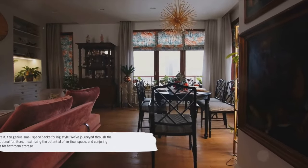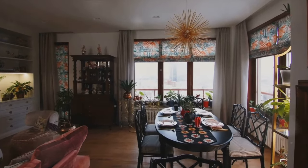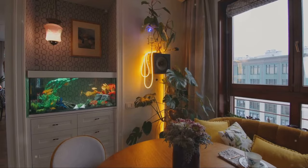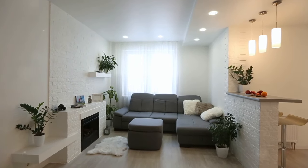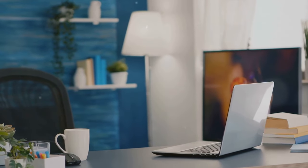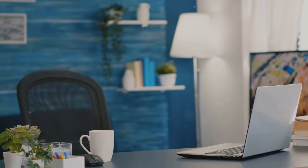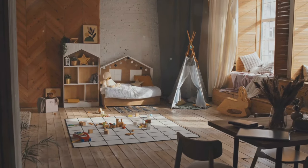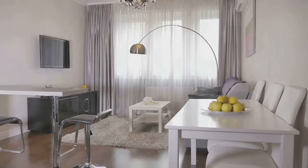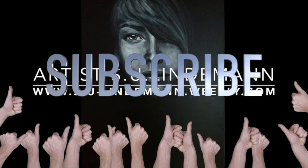And there you have it — 10 genius small space hacks for big style. We've journeyed through multifunctional furniture, maximizing vertical space, creative bathroom storage, hidden furniture compartments, functional home offices, maximized dining areas, entryway organization, functional nurseries, transformed outdoor spaces, and the importance of regular decluttering. Each hack is designed to help you make the most of your compact living area while infusing it with your unique style. So go ahead, get creative, and make the most of every square inch.